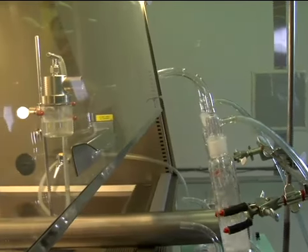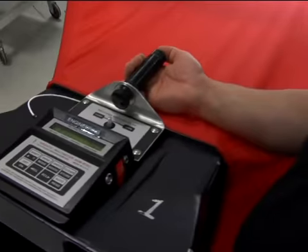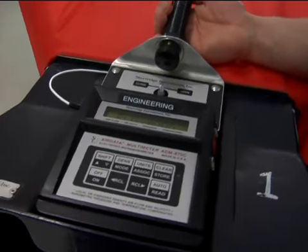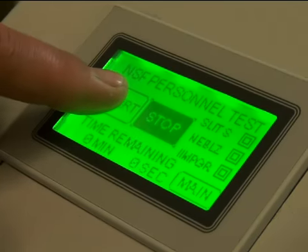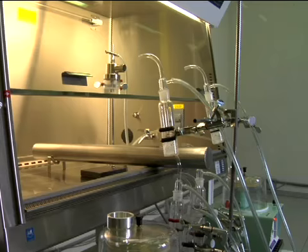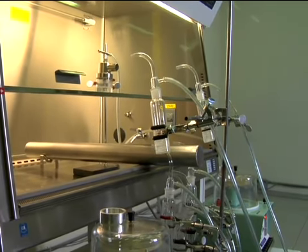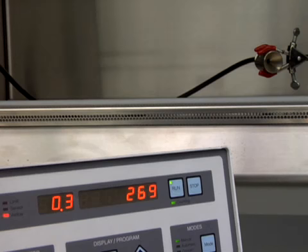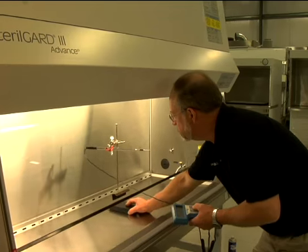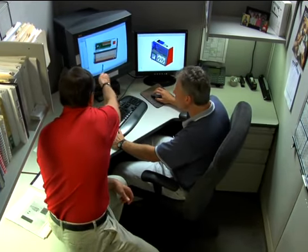Testing is rigorous, setting us apart in the industry. We were the first company to establish performance envelopes for every type of biological safety cabinet. Each one we make undergoes microbiological aerosol testing to establish its performance envelope and maximize user and product protection. We test in the most challenging conditions, above and beyond what the average user would ever encounter — again, we exceed minimum standards.